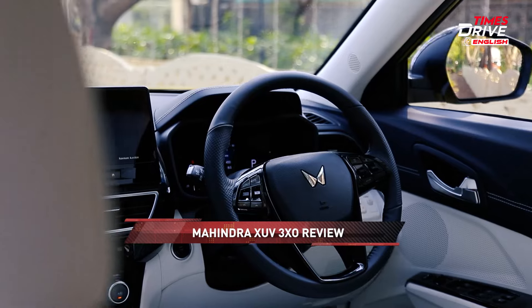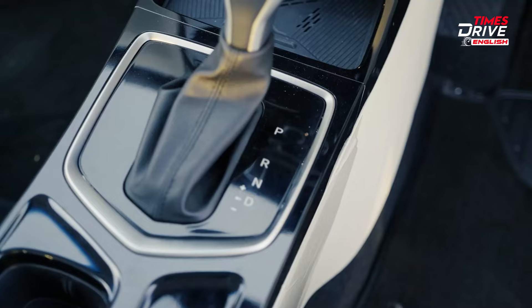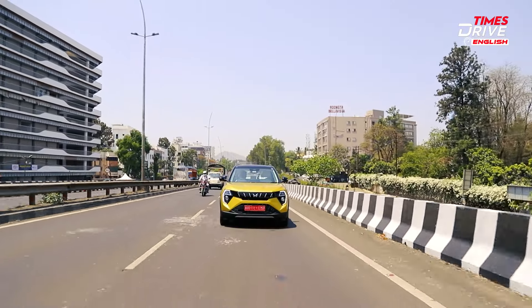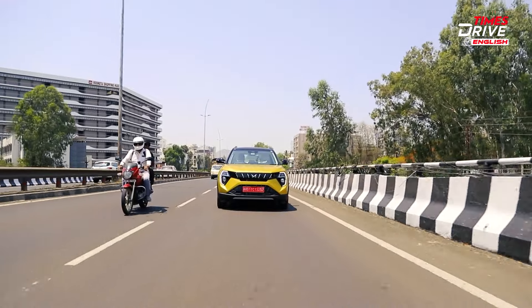The controls — steering, gearbox, clutch — all have very light actions. I'm driving the automatic version at the moment, and the gearshifts are decent. The refinement really makes you feel like you can go on the longest journeys without any fuss. The ride comfort is also very good — slow city ride and fast highway speeds are all taken care of.